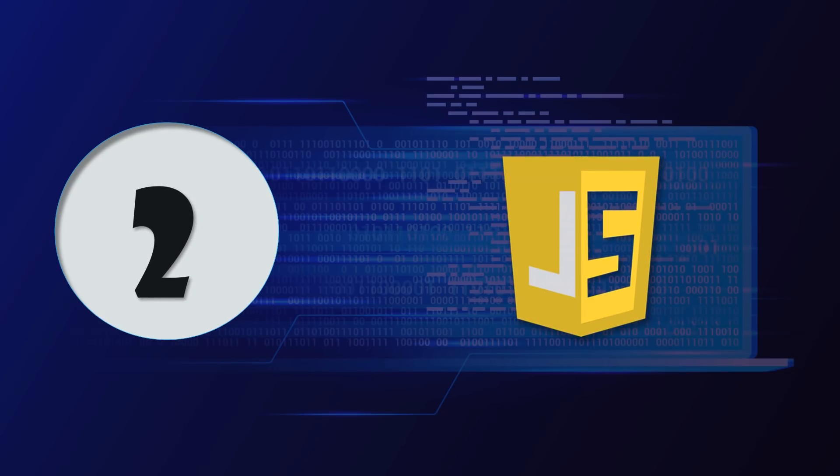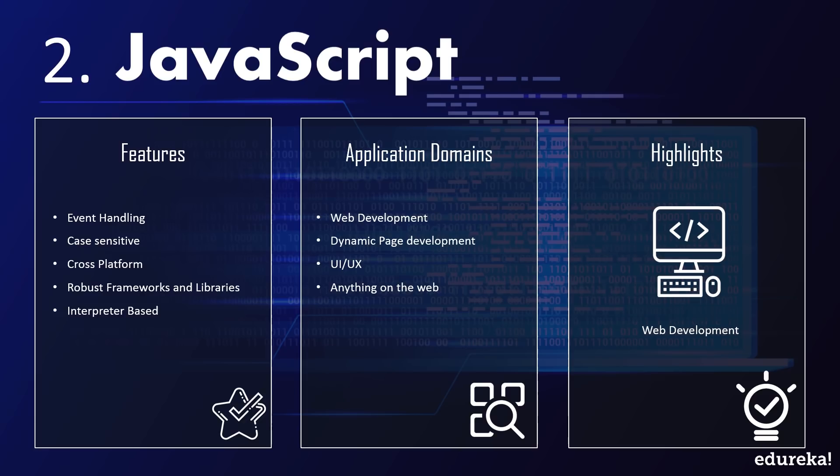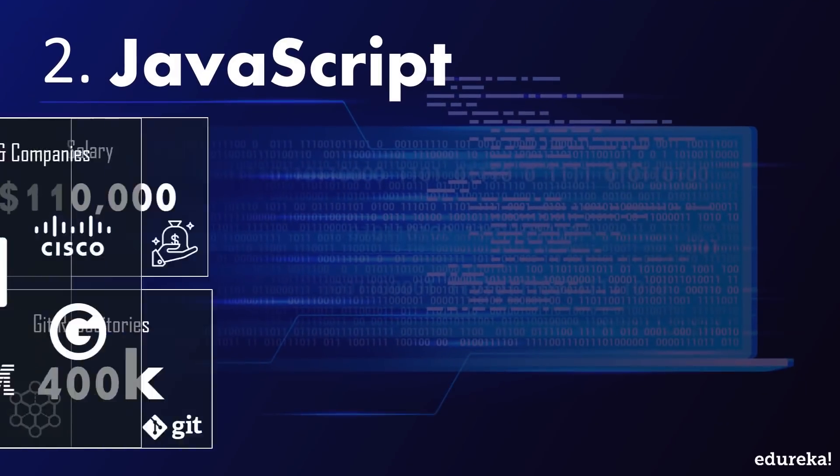Up next is one of my personal favorite languages: JavaScript. Universally known as the language of web developers, JavaScript is a feature-rich, object-based scripting language featuring asynchronous event handling and crisp syntax. JavaScript has found widespread use in web development. What started off as a simple client-side scripting language is now a highlight within the web development community, featuring multiple frameworks for both back-end and front-end development.